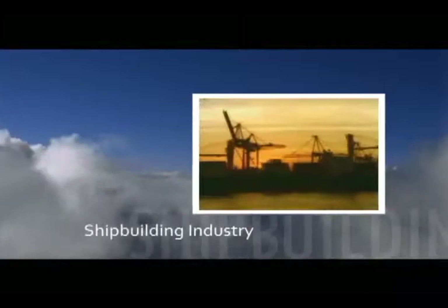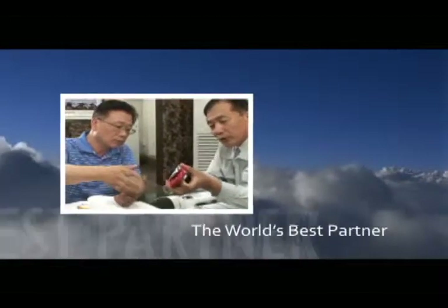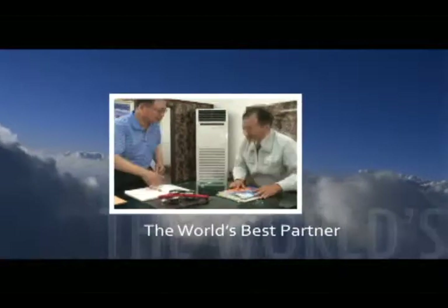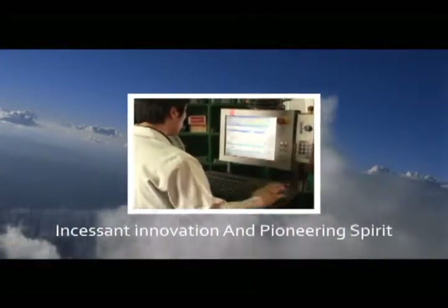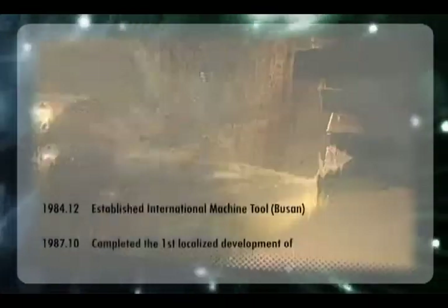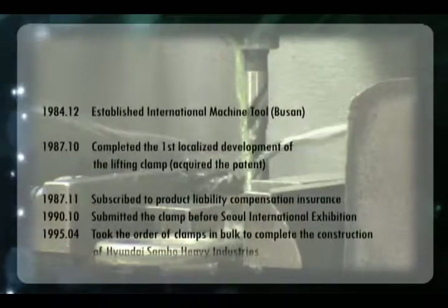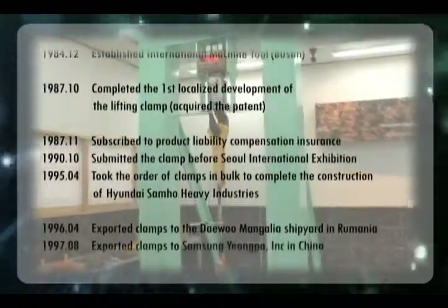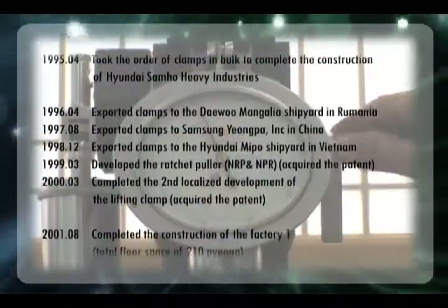The key infrastructure equipment of the Korea shipbuilding industry. International Machine Tool — the world's best partner going forward to the world market with safe and convenient products based on our incessant innovation and pioneering spirit. International Machine Tool is a specialty company that has produced the lifting clamp and various tools used for manufacturing ships and plants in shipbuilding, marine, construction and heavy industries areas. We have our own brand, National Clamp.